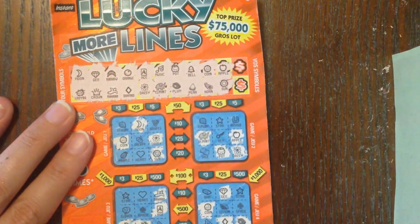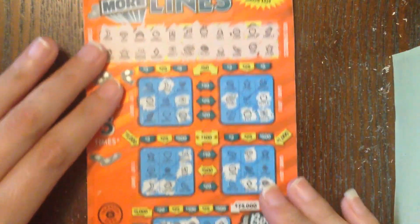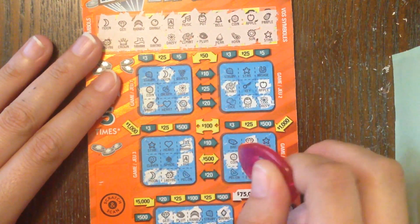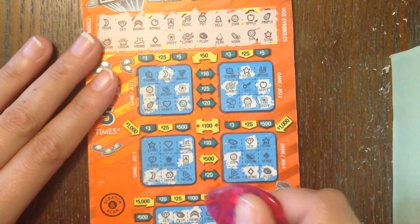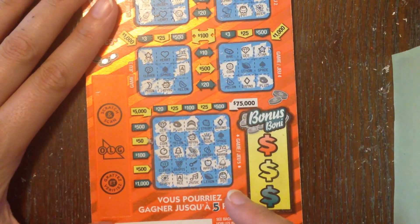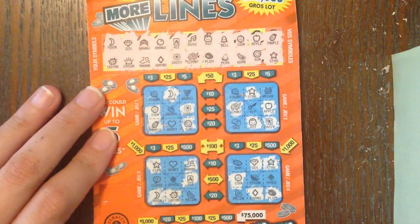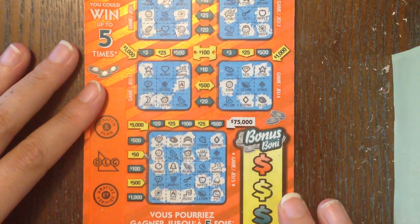Last two symbols: pineapple and star. We've got a pineapple right here but no star. We've got a star right here, but no pineapple. Star right there. Looking at the bottom — pineapple and star — I don't see either of them at the bottom. So it looks like we've got ourselves a loser, missing multiple symbols to make any column, row, or diagonal anywhere on this ticket.